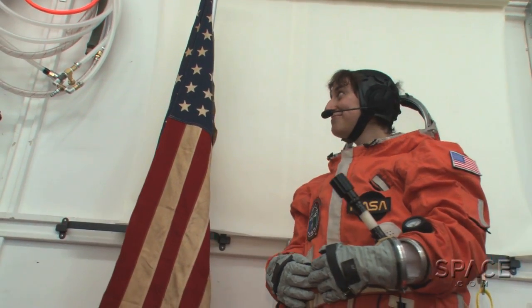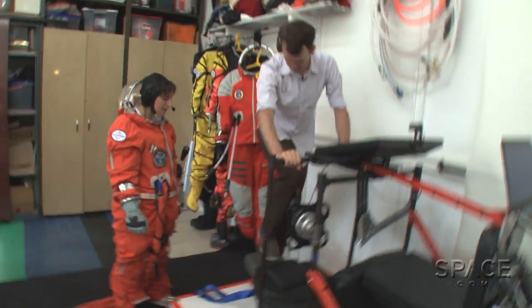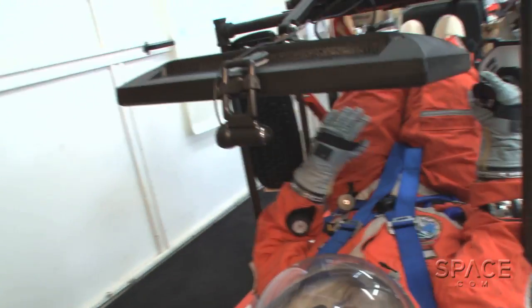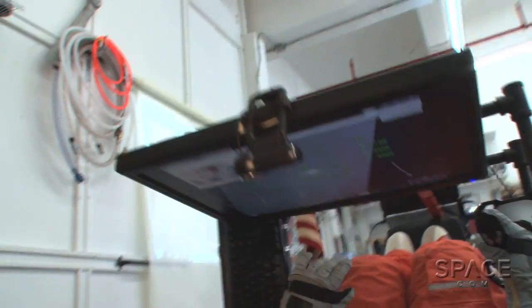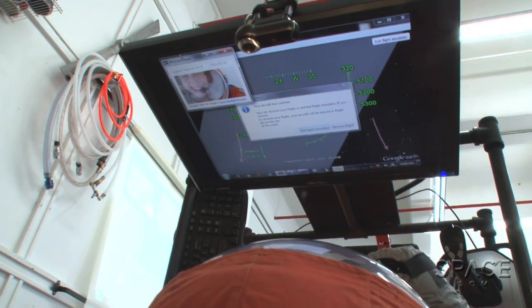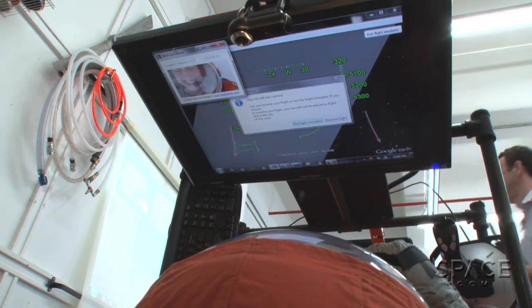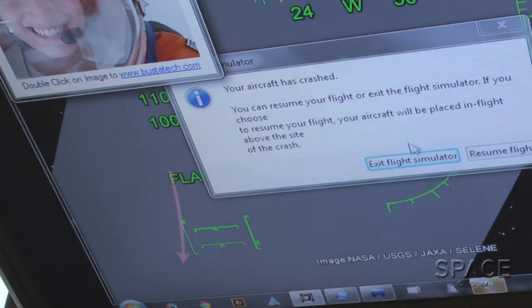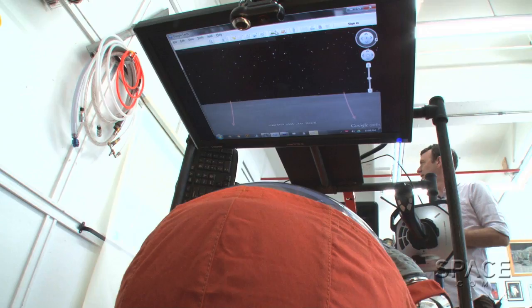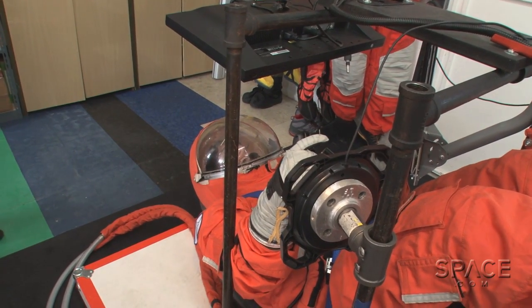We depressurized the suit and had a photo op for the next and last task: flight simulation. Ted showed me how to climb into the simulator, then it was my turn. Closing the helmet and pressurizing made controlling the simulation a little more difficult, but I did sort of get the hang of it.